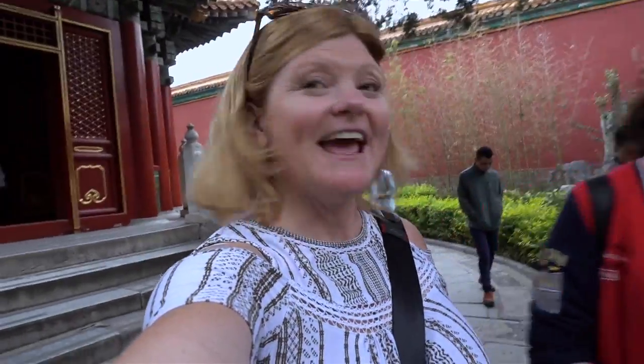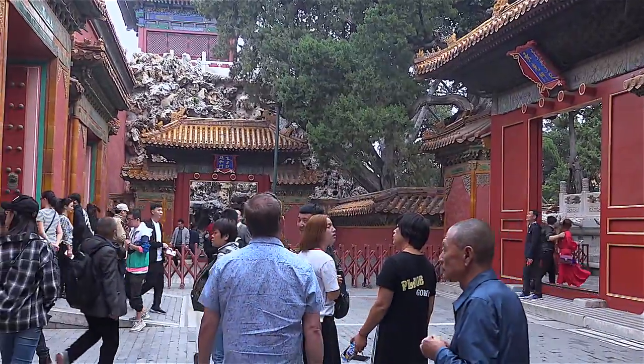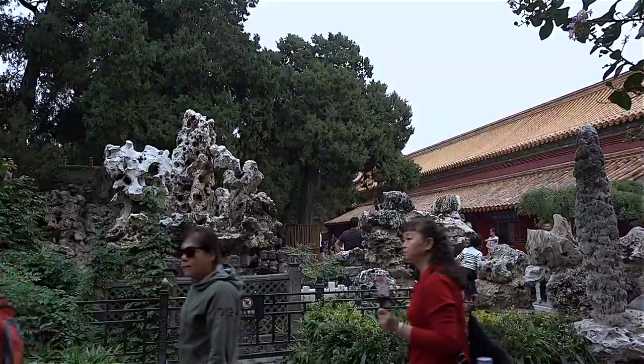We have come to the end of our tour at the Royal Gardens and it is just filled with people. I think the entire city of Beijing is right here checking out the gardens. But it's a very cool thing to explore when you come to Beijing — make sure you come to the Forbidden City and check it all out.